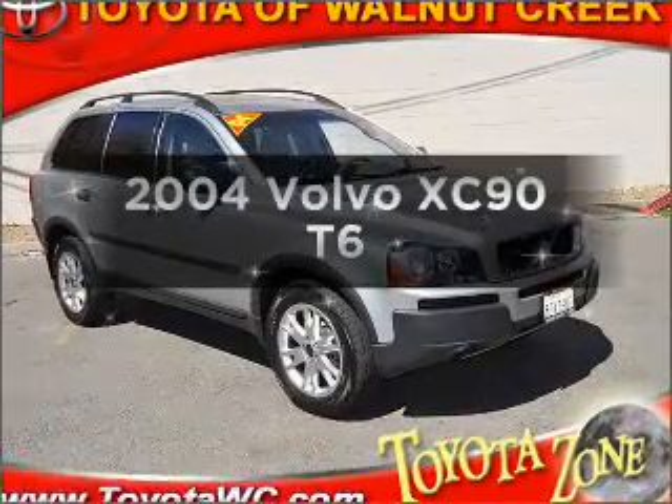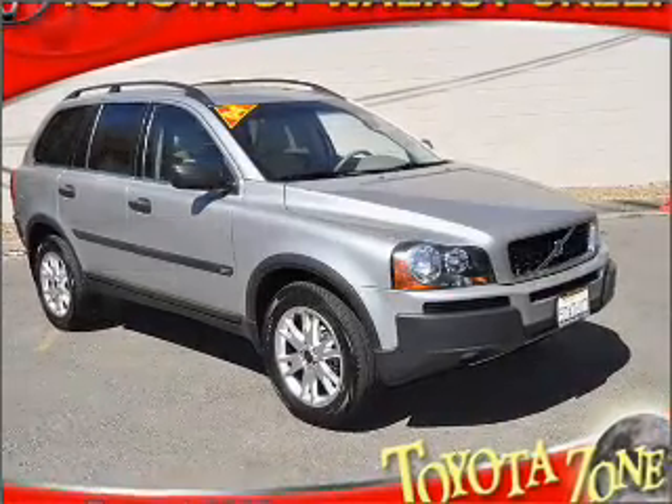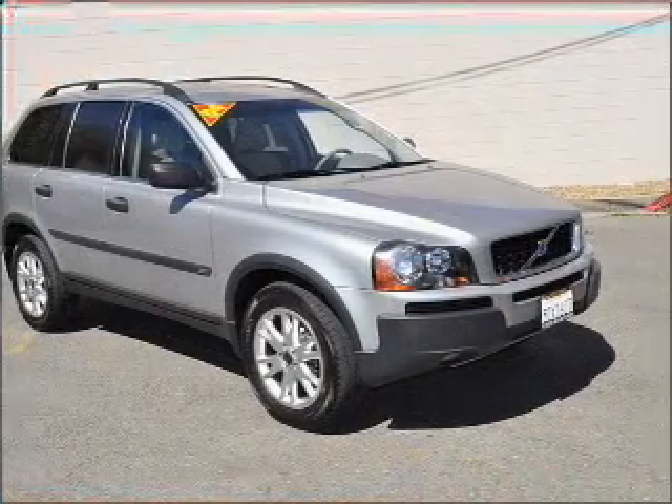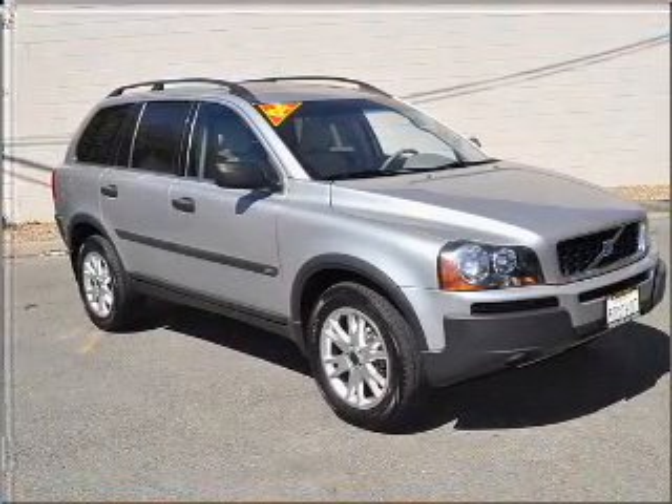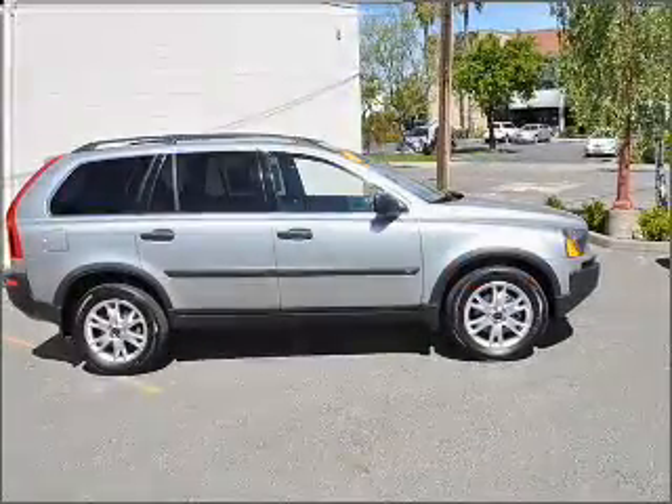Introducing the 2004 Volvo XC90. If you're looking for a first-rate auto, this one could be yours today. With a reliable six-cylinder engine that responds smoothly to its automatic transmission.